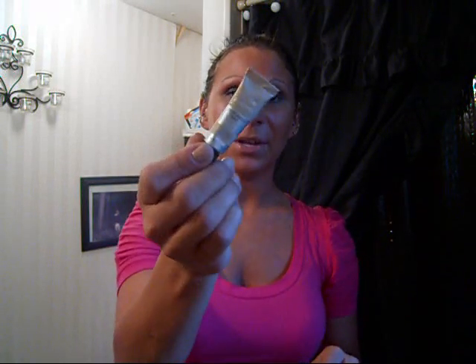Another base that I forgot to mention is the L'Oreal Hip Cream Shadow Paint. Some people hate them, some people love them — I absolutely love them. I use them pretty much every day, and they're going to make your eyeshadow last. I just don't really care for the packaging, but definitely I love the L'Oreal Hip Cream Shadow Paint.